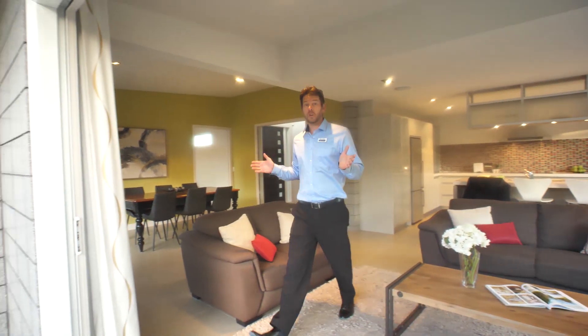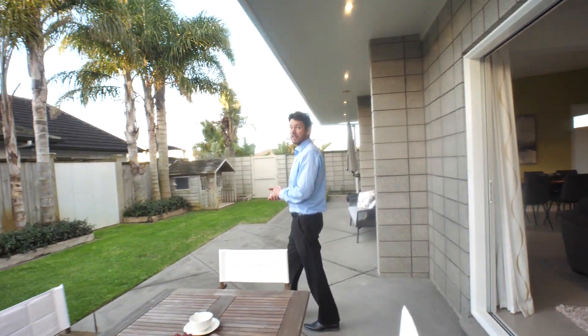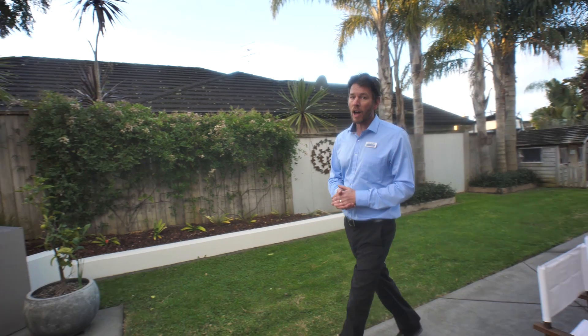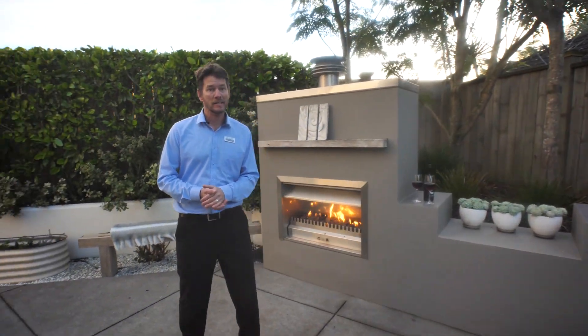This former Jalcon show home has so much more for us to show you. It is best to come and see it first hand to really get a feel. However, if you're looking for the ordinary, it's probably not the one for you. Otherwise, we hope to see you at the open home and thank you for taking the time to watch our video.